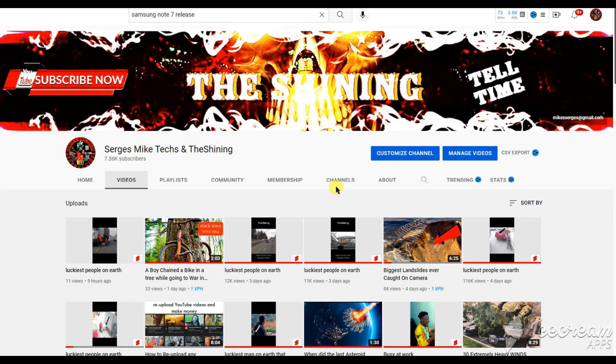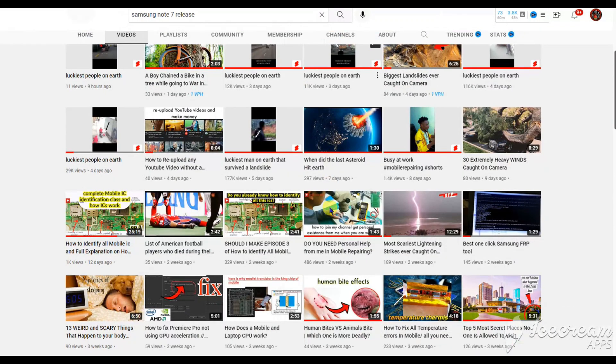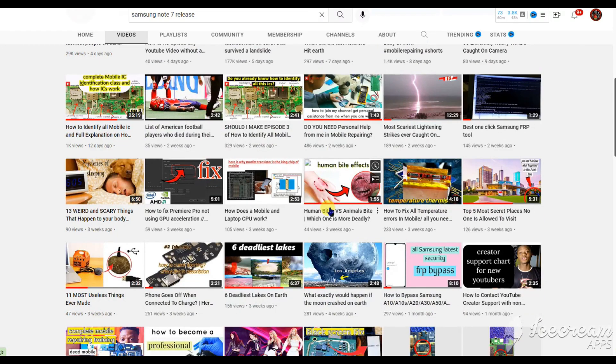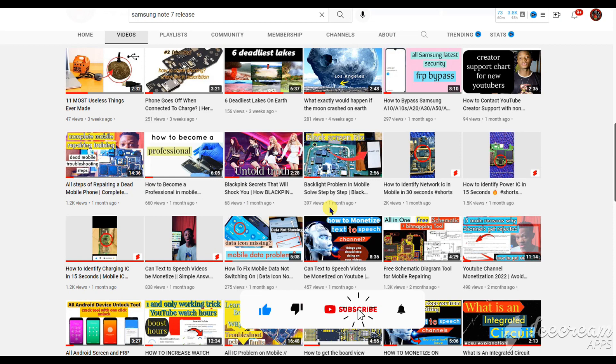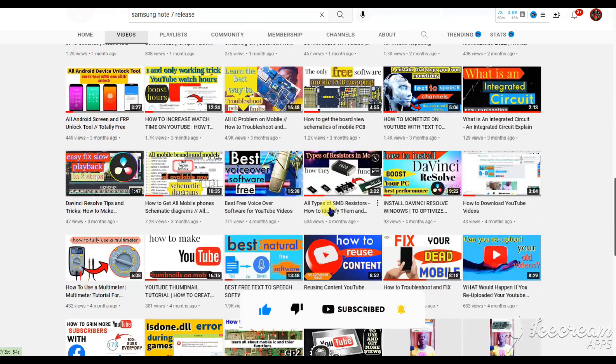My name is Serges Mike and I am a mobile and laptop technician. I study a lot of things and I make amazing videos on this channel about the things I study. If you hit the like button on this video, I will be grateful — and subscribe so you won't miss any of my new videos.